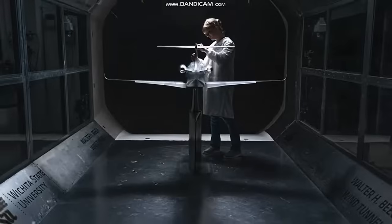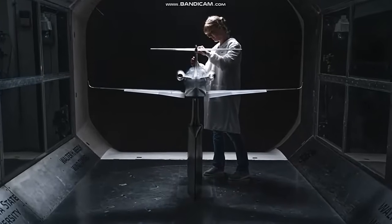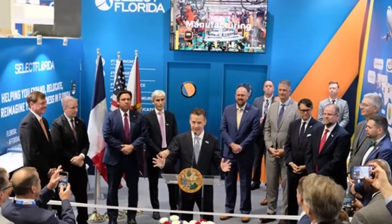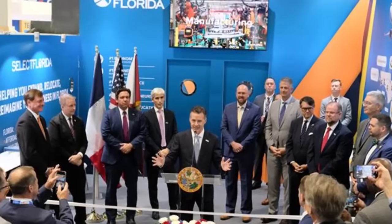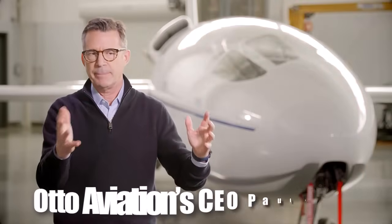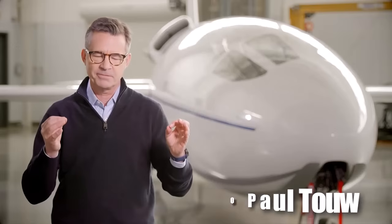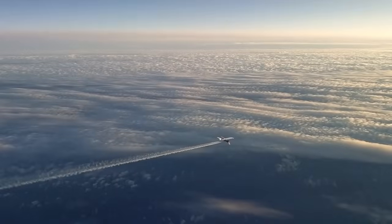The journey to bring the Phantom 3500 to market has not been without challenges. Developing a clean-sheet aircraft of this complexity requires overcoming numerous technical, regulatory, and financial hurdles. Otto Aviation's team, led by CEO Paul II, has demonstrated remarkable perseverance and ingenuity in navigating these obstacles. The company's approach is characterized by a willingness to question conventional wisdom, embrace new technologies, and take calculated risks in pursuit of transformative breakthroughs — an entrepreneurial spirit reflected in the Phantom 3500's bold design choices and ambitious performance targets.